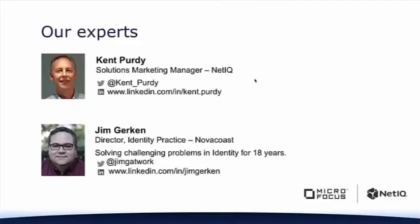We're joined today by Kent Purdy from NetIQ, and we also have Jim Gerken from NovaCoast. Kent and I are really thrilled today to have Jim on the call. He has a wealth of first-hand experience helping major companies implement dynamic authentication solutions, just like the ones that we're introducing to you today, so we're very excited to hear his perspective.